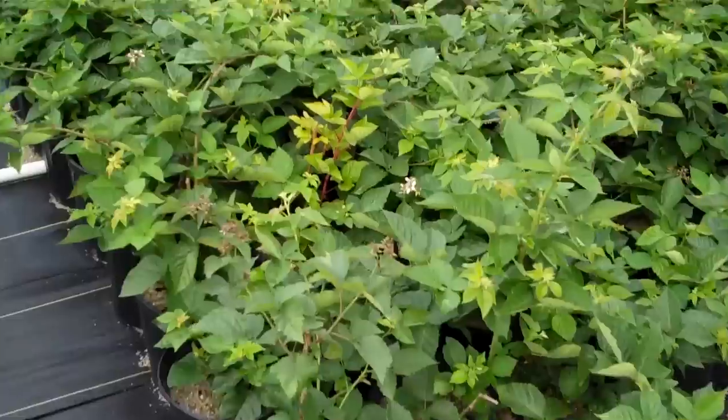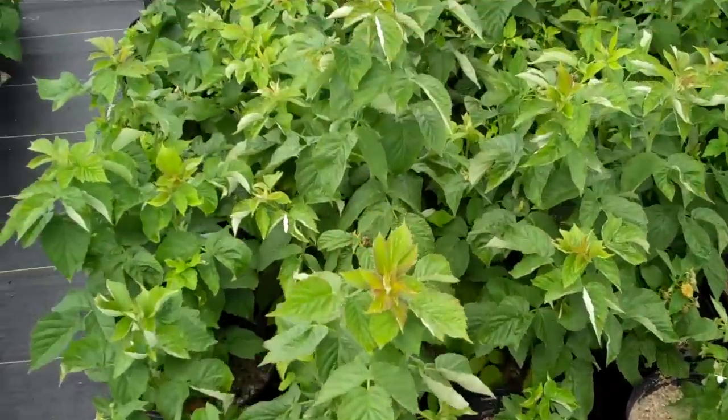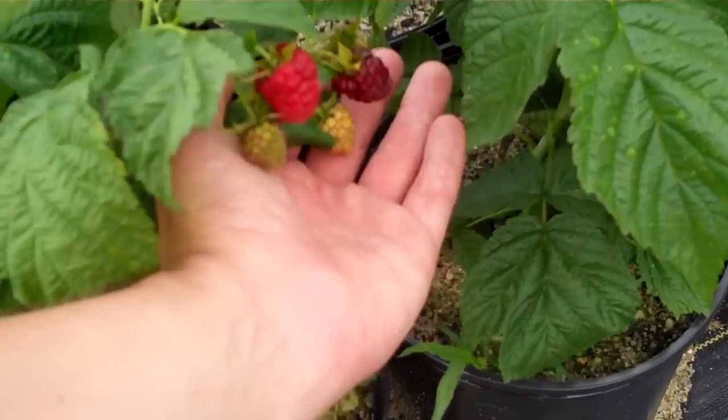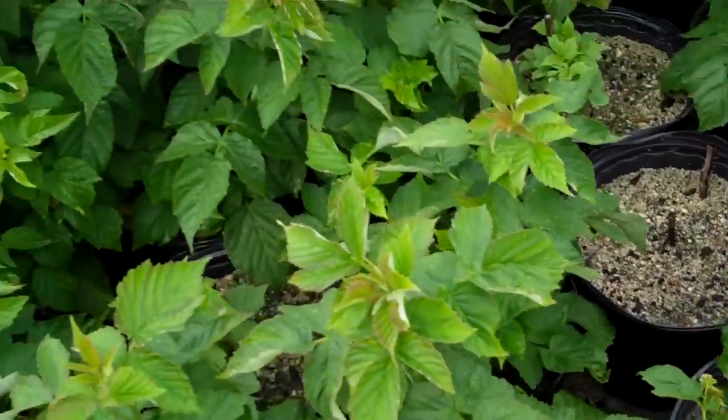We'll walk two rows over here — all in large three-gallon pots. Nice established three-year-old plants. Here's the thornless red raspberry, and you'll see they're nice quarter-size red raspberries.